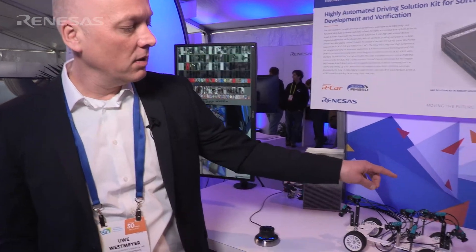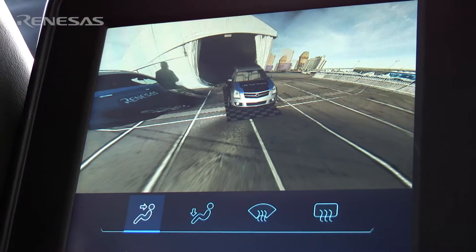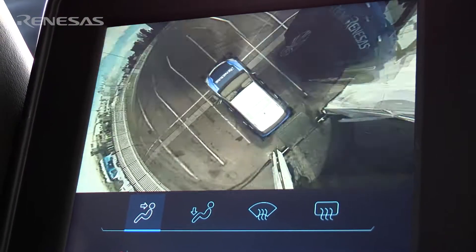We have connected a camera car with up to eight cameras: four cameras for surround view, three cameras for mirror replacement, and one camera for driver monitoring.